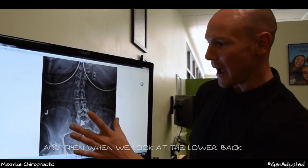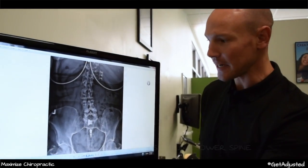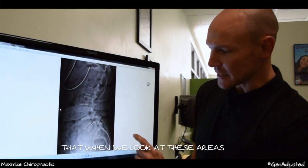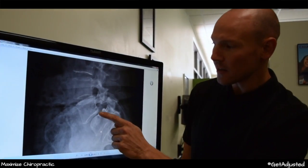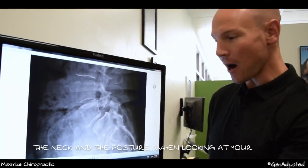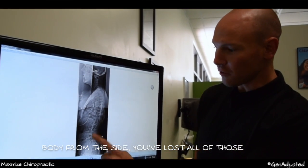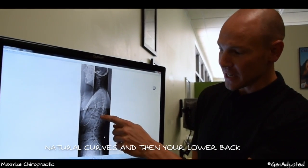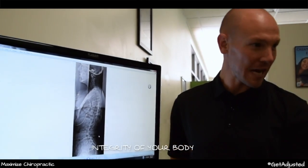When we look at the lower back, there are also responses in your lower spine. Wherever the bones start to slip forward, they create an unstable environment. Looking at your body from the side, you've lost all those natural curves, and your lower back compensates — the bones can't hold up the integrity of your body.